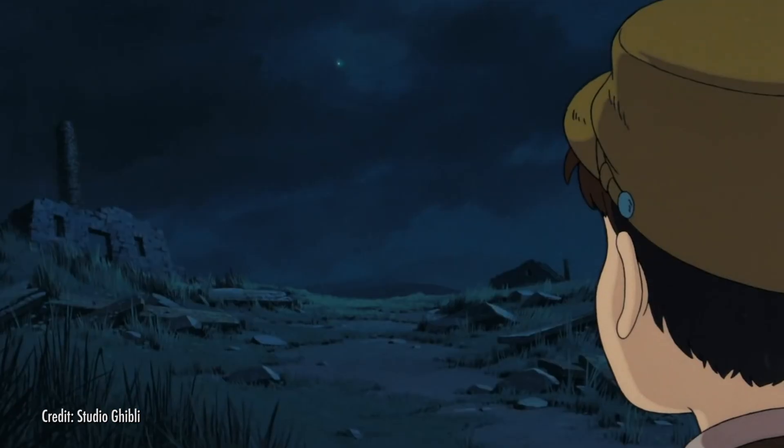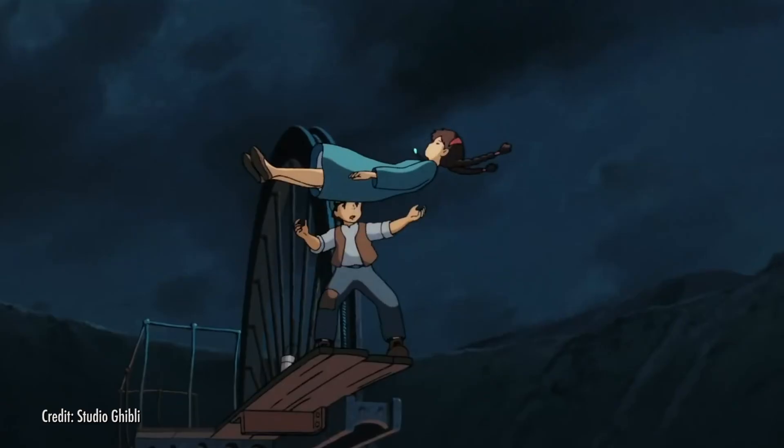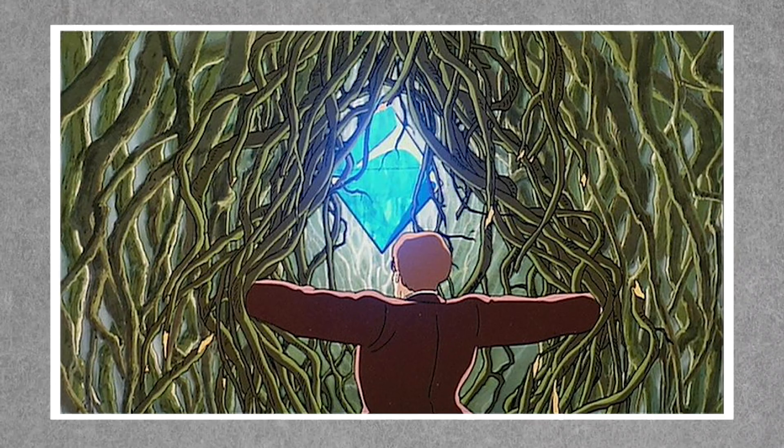One of the coolest things that the crystals in Laputa can do is levitate things. In the beginning of the movie, we see Sheeta's life saved by her crystal, as its levitative powers provide her with a controlled descent from the sky instead of a deadly fall. Later, we see this power on a much larger scale, as a huge crystal is used to levitate an entire castle.